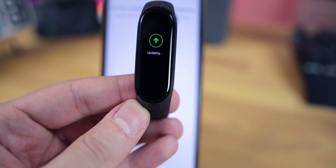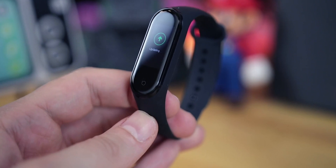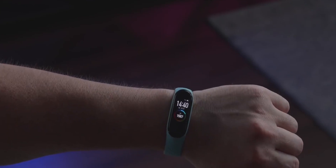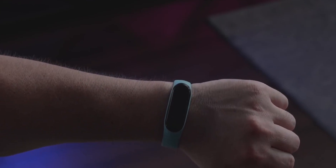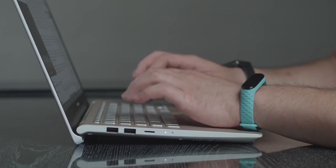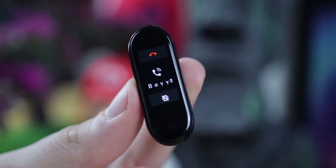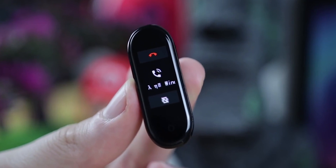Ever since the product was first launched in 2014, Xiaomi's Mi Band fitness tracker has sold extremely well every year. Not only has the device challenged Apple year after year for the lead in shipments of banded wearables, but it is also a prime example of Xiaomi's value for money philosophy, and it is one of few items that Xiaomi does sell in the United States.